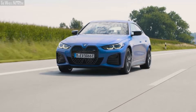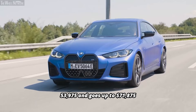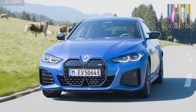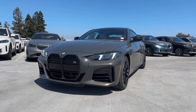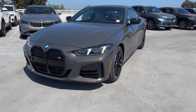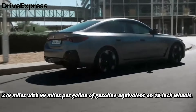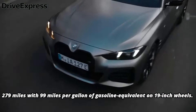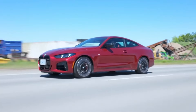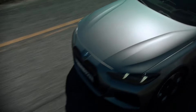The BMW i4 starts at $53,975 and goes up to $71,875, depending on the trim and options. While the M50 was once the go-to for maximum performance, the xDrive40 has emerged as a strong value option. Priced nearly $10,000 less, the xDrive40 still offers all-wheel drive, solid performance, and an EPA-estimated range of 279 miles with 99 MPGe on 19-inch wheels. It delivers many benefits of the M50 without the higher cost, though the M50 remains available for those seeking peak performance.